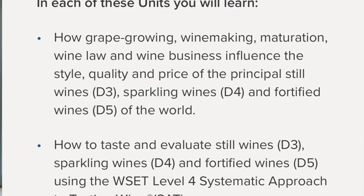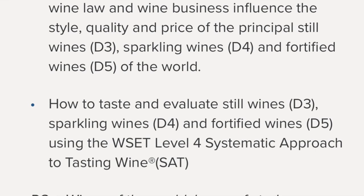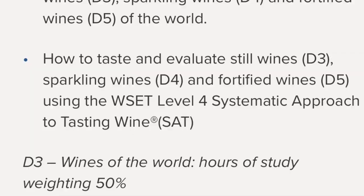Next is Unit 3, Wines of the World, also known as the Beast. It's known as the Beast because the text is 600 pages, and this unit is 50% of your overall grade. There's an extraordinary amount of information, and examination topics can be quite narrow — so you can't just focus on the biggest portions of the text and expect to be prepared.